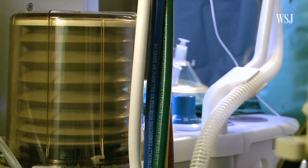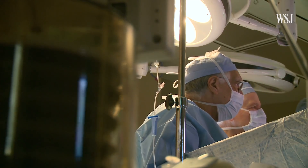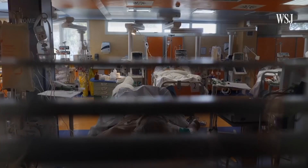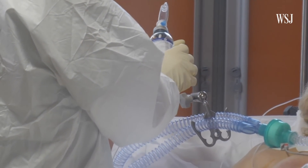Ventilators have emerged as a crucial weapon in hospital coronavirus treatment. They move air in and out of the lungs for critically ill patients whose infections have made it impossible to breathe on their own. But hospitals around the world are struggling with ventilator shortages, and manufacturing efforts aren't moving fast enough to meet the rising need.